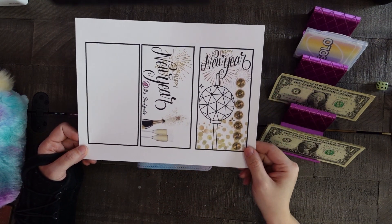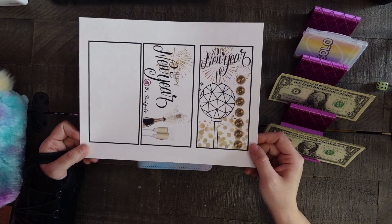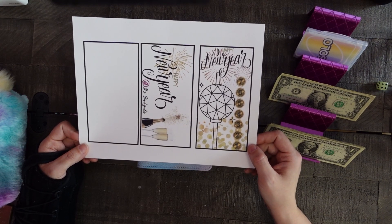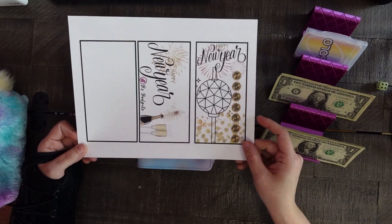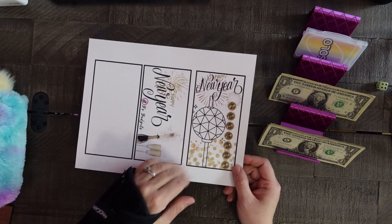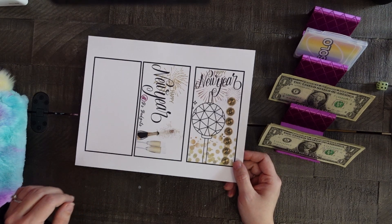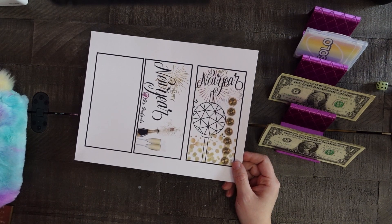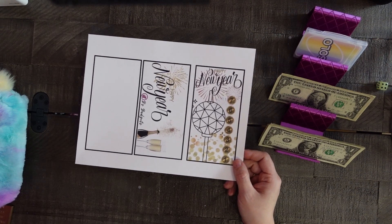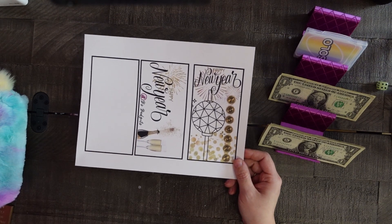I made a freebie for you guys — it's down in the description below, so go ahead and grab that, print it off, and save with us to have a little bit of extra money going into the new year. The only thing I ask is that you're subscribed to my channel. There are also two other ladies who created freebies: Lucy with G and K Designs, and Kelsey with A Budget Better Life — go over to their channels and get their freebies.